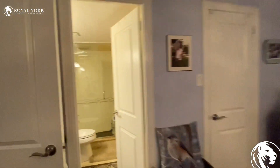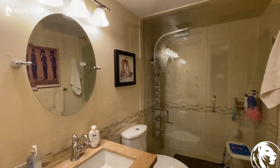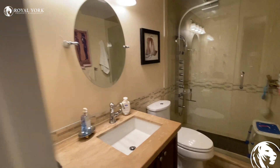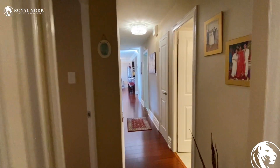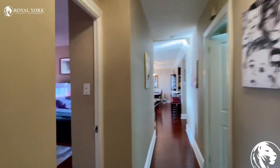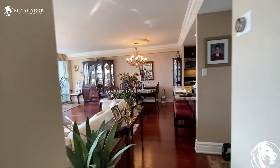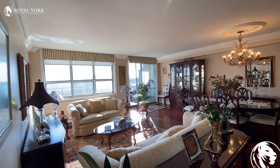Here is the closet and here is the bathroom for the master bedroom. This is it — 1705 at 15 La Rose Avenue in Etobicoke.